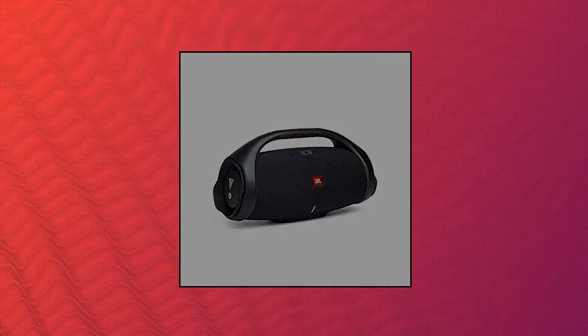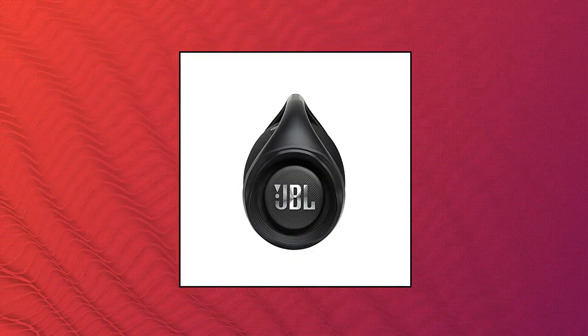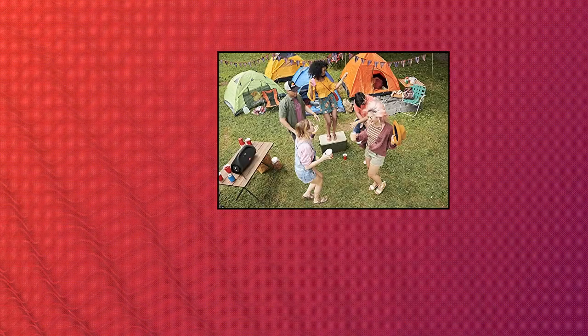JBL Boombox 2 Portable Bluetooth Speaker with powerful sound and monstrous bass, IPX7 waterproof, 24 hours of playtime, powerbank functionality, JBL Party Boost for speaker pairing — a speaker for home and outdoor use with powerful JBL Original Pro Sound and monstrous bass.